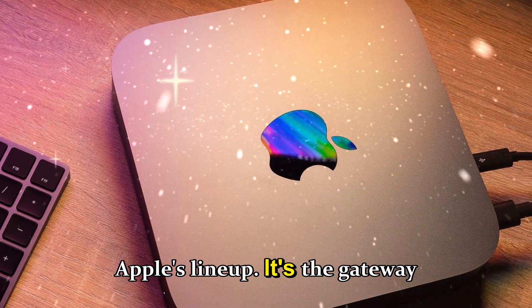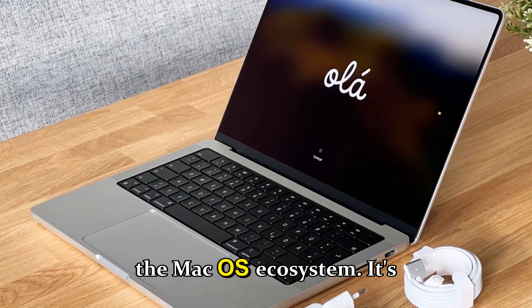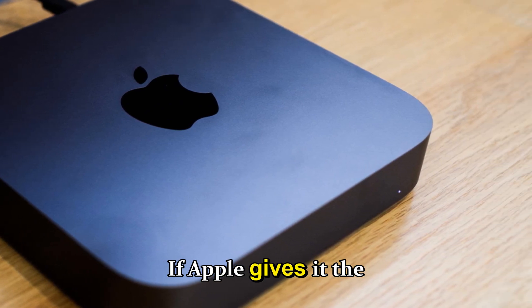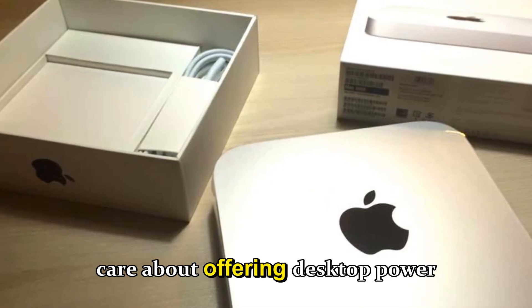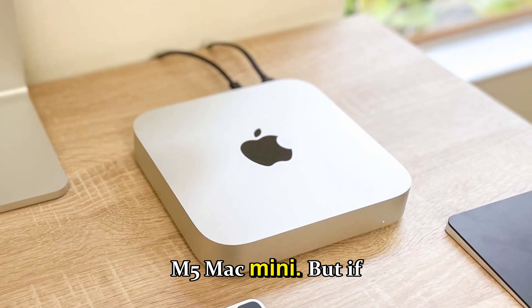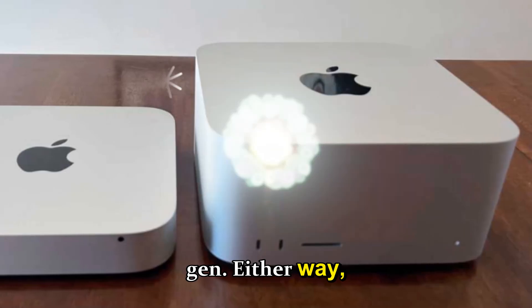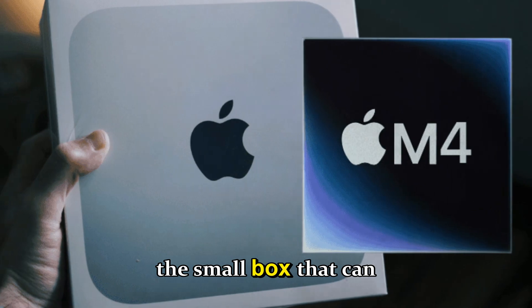Let's not forget why the Mac mini remains so important to Apple's lineup — it's the gateway Mac, the most affordable way for millions of users to join the macOS ecosystem. It's used by developers, musicians, filmmakers, educators, and small studios worldwide. Whether Apple gives it the M5 treatment or holds it for M6, it'll prove they still care about offering desktop power in a compact, affordable package.